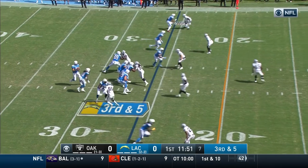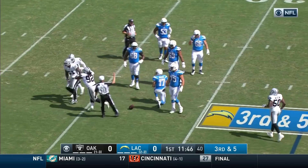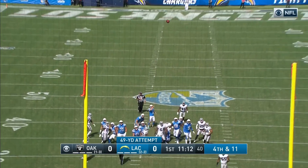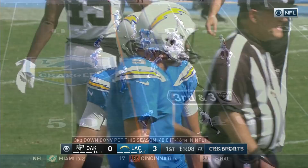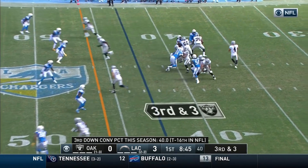Rivers goes down back at the 32-yard line — that's Bruce Irvin. A 49-yard field goal attempt and it is good. You can see Carr getting upset. Jalen Richard in the backfield on third and three.